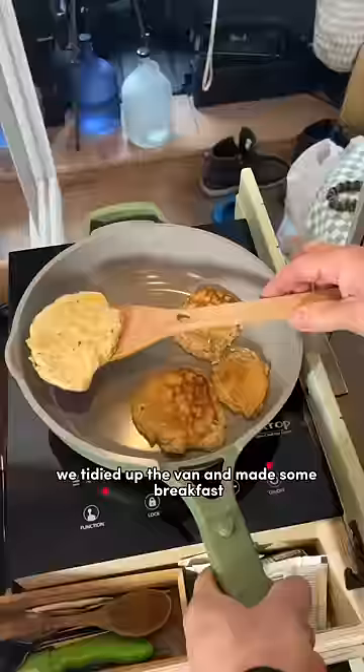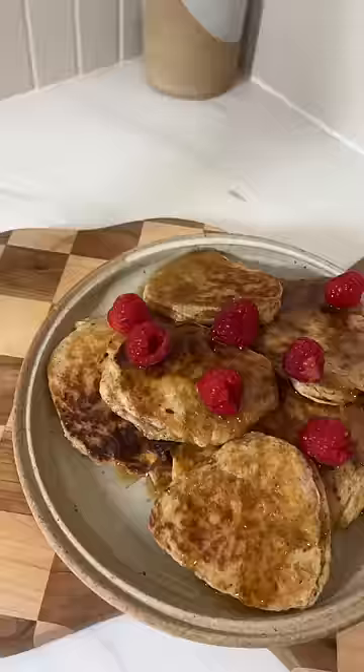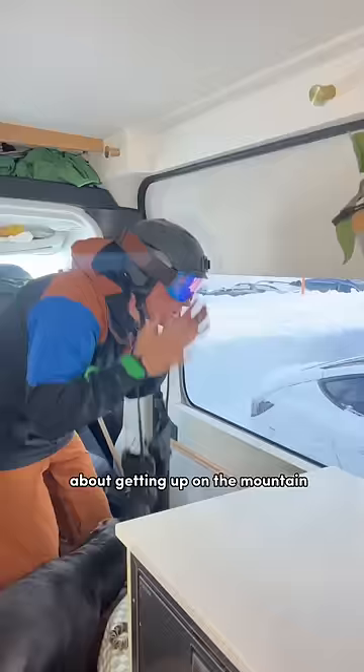Once we were done with our walk we tidied up the van and made some breakfast. Around this time Nate was starting to get very excited about getting up on the mountain.